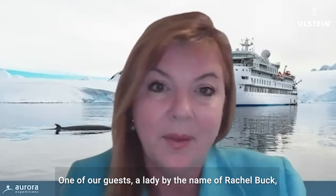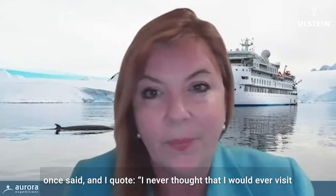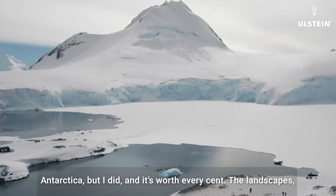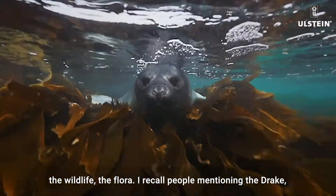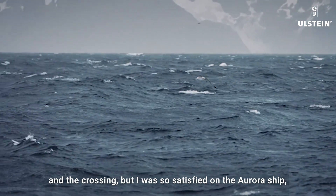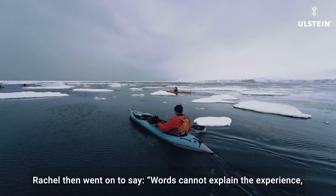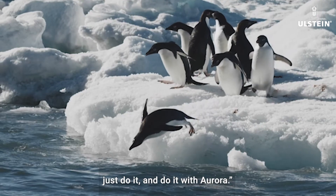One of our guests, a lady by the name of Rachel Buck, once said, and I quote: 'I never thought that I would ever visit Antarctica, but I did. And it's worth every cent. The landscapes, the wildlife, the flora. I recall people mentioning the Drake and the crossing, but I was so satisfied on the Aurora ship. And the reward was amazing.' Rachel then went on to say words cannot explain the experience. So if you ever thought about going, just do it and do it with Aurora.